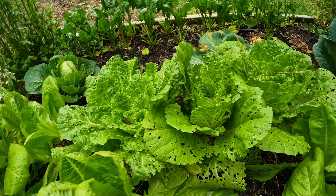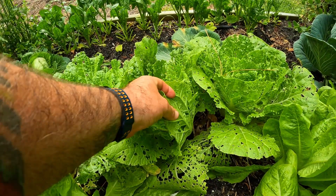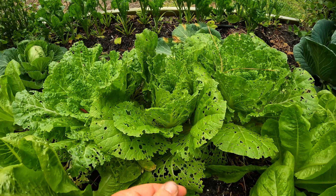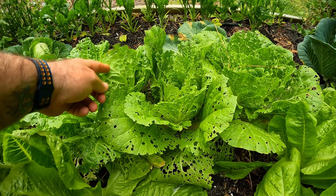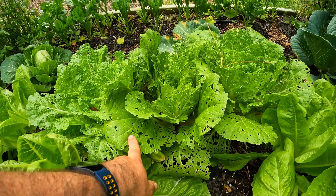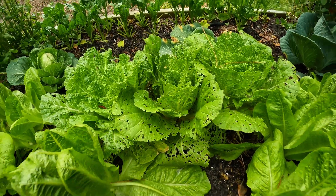Here we've got this napa cabbage and we've already done a treatment, but you can see these holes clearly — they've gotten behind. Right here is the culprit — a little caterpillar. You spray it and in a couple of days they die off. Anytime you see damage like this you hit it with BT and it takes care of it. It can also work for tomato hornworm. It doesn't affect pollinators or beneficial insects at all.